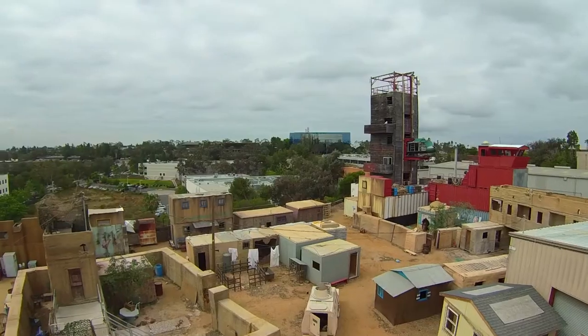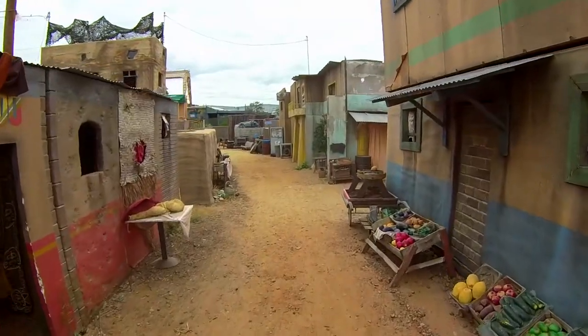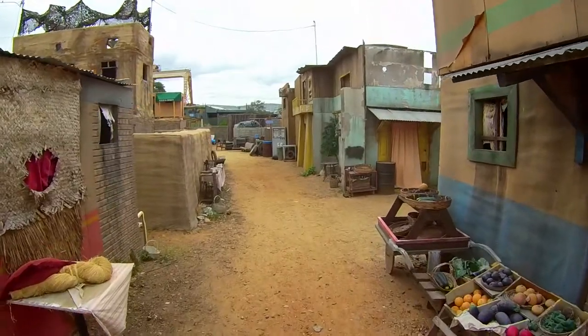A state-of-the-art shoot house and the Military Operations in Urban Terrain or MOUT facility replicates the type of urban environments warfighters experience when they deploy overseas.